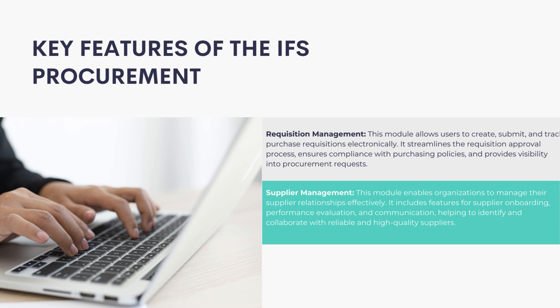Supplier Management: This module enables organizations to manage their supplier relationships effectively. It includes features for supplier onboarding, performance evaluation, and communication, helping to identify and collaborate with reliable and high-quality suppliers.